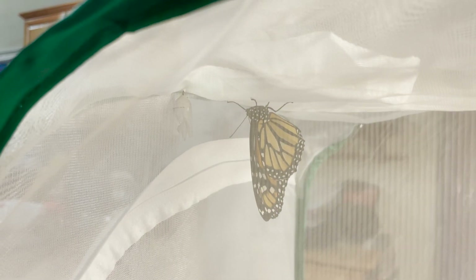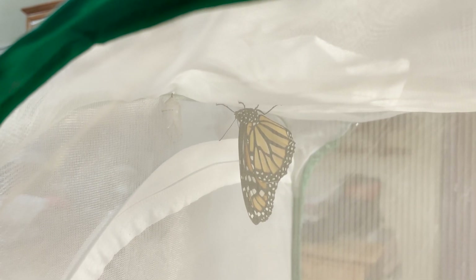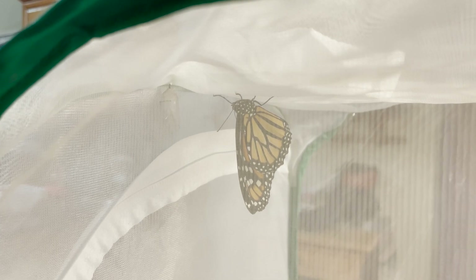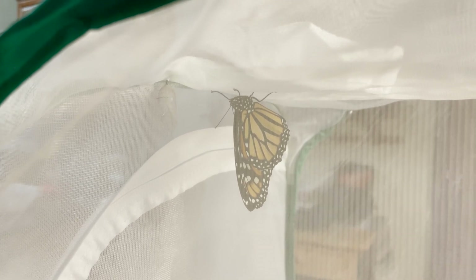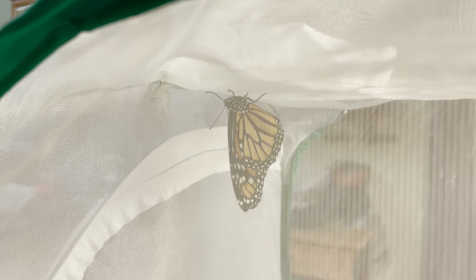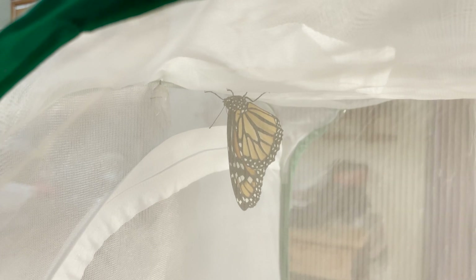Here's the beautiful female monarch that emerged at the store. I was really excited to see her — well formed, everything looks normal, she had beautiful wings. You can see the chrysalis hanging to her left there.